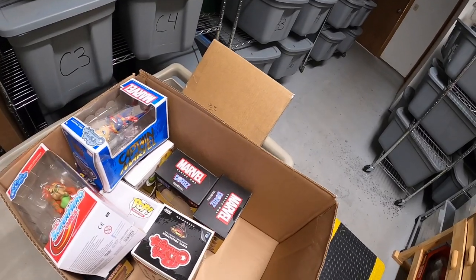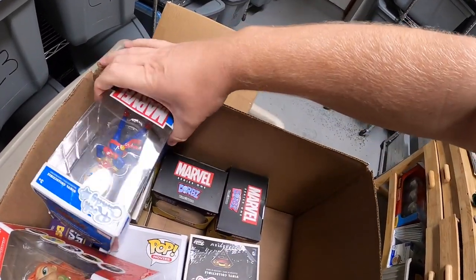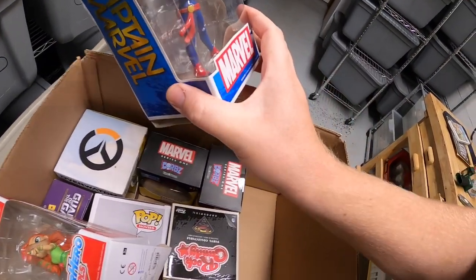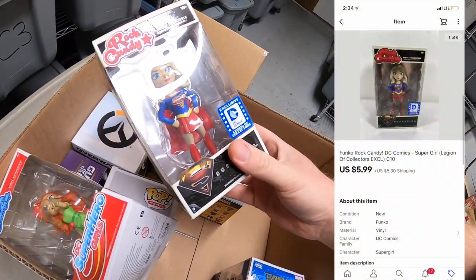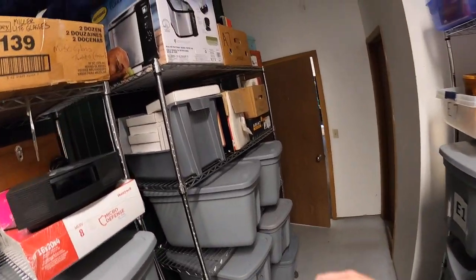Next we're coming up to C10 — it's one of those Exotic candy figures I listed. It's Supergirl. That sold for $5.99 plus shipping. Viewer Keith bought this — Keith has bought a lot of stuff from me in the past, so Keith thank you so much for the continued support.